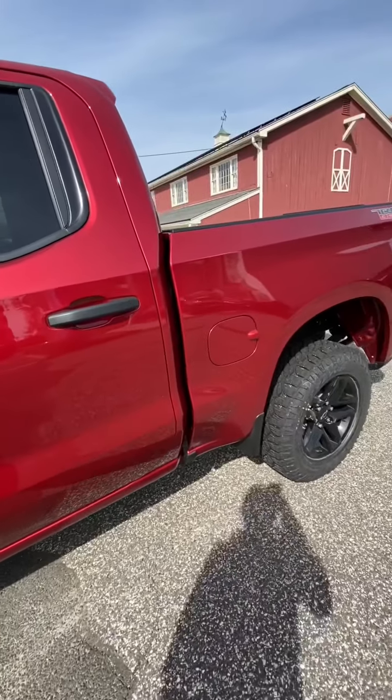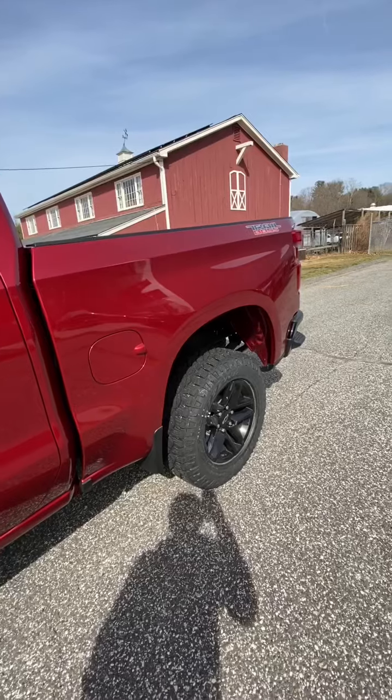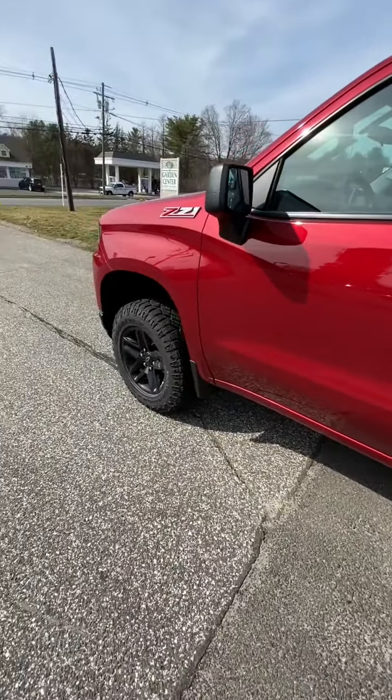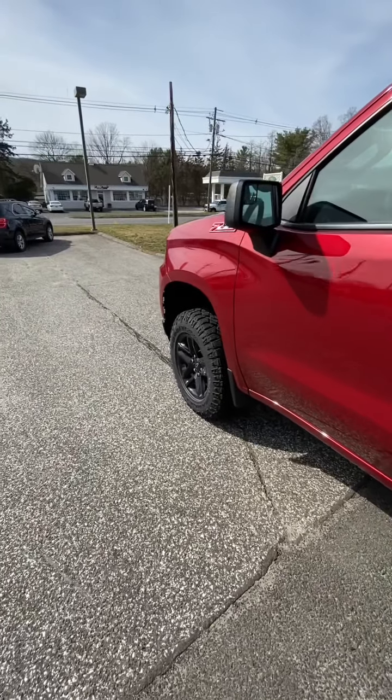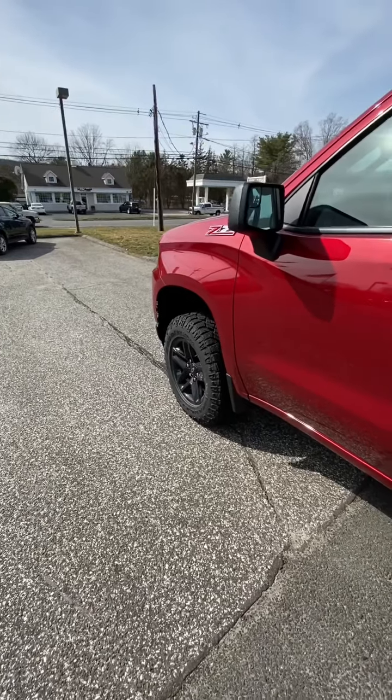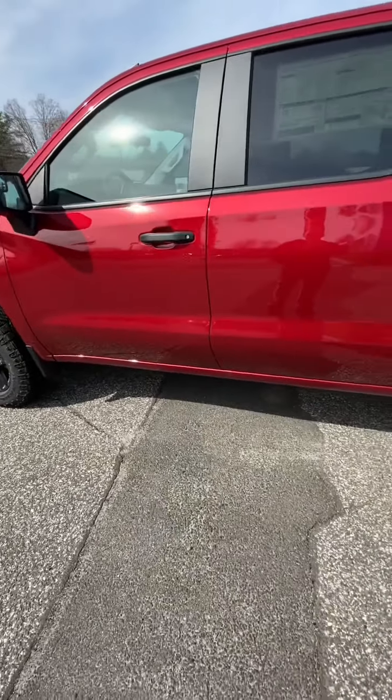It has the auto locking rear differential, auto track two-speed transfer case. Again, it is the Z71 off-road package. It has a 5.3-liter Ecotec V8 with a six-speed automatic transmission, which we will show you in a minute.